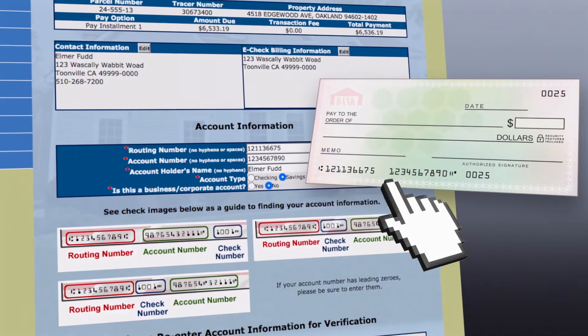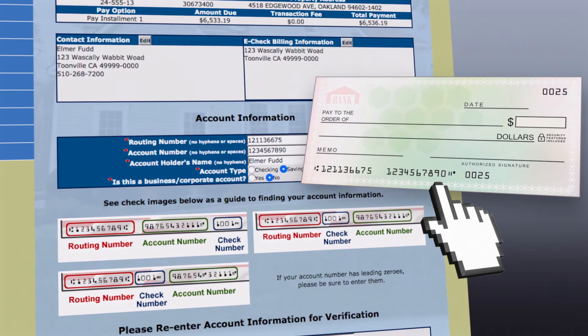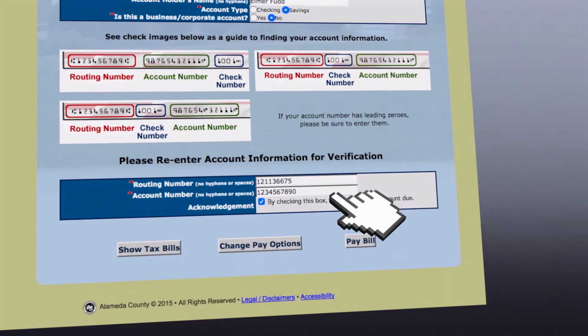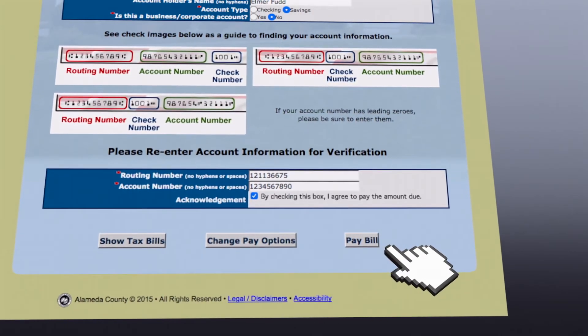Make sure to include all the digits. Do not forget the leading zeros if there are any, and beware of transposing digits. Re-enter your account information for verification and check the box to agree. Click Pay Bill to complete the transaction.